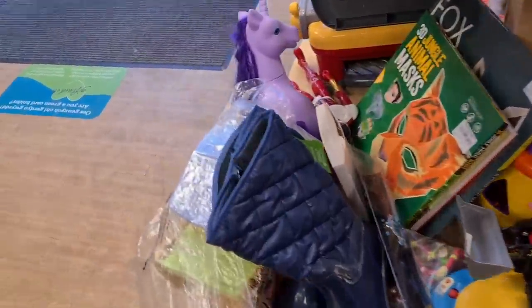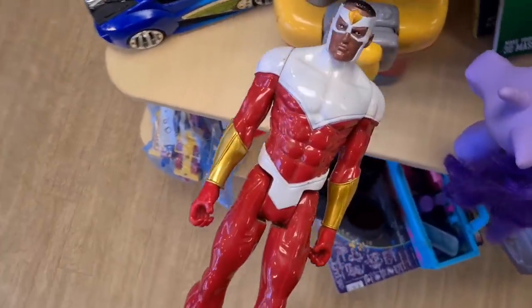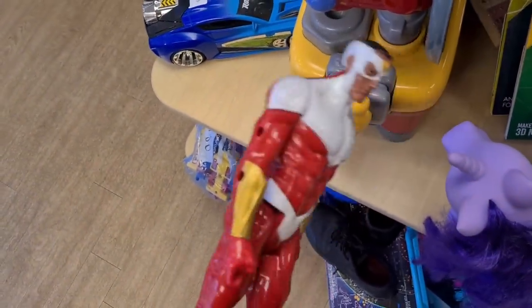Who's that through there? A Marvel Titan Heroes figure — is that Falcon? I sold one of those recently, but this one doesn't have the wings. You've always got to look out for the wings.